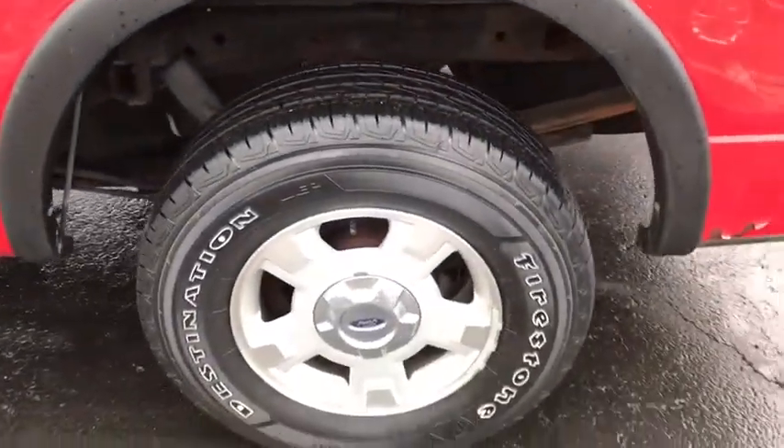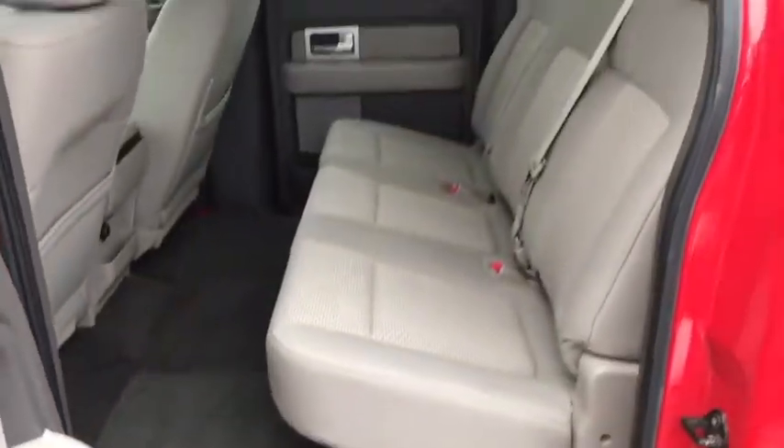Tilt steering wheel. Passenger vanity mirror. This vehicle offers reliability and good looks at a great price. So come in and take a test drive today.